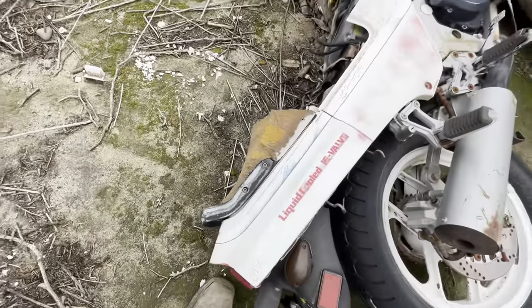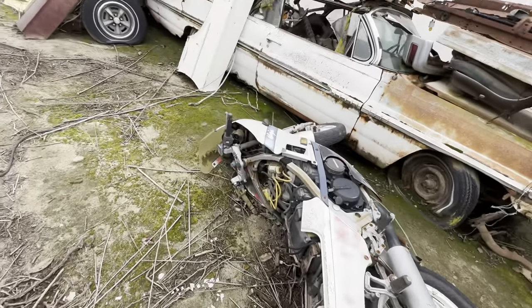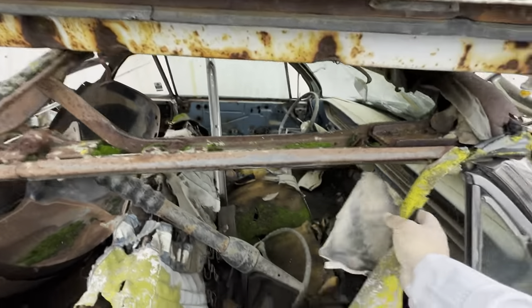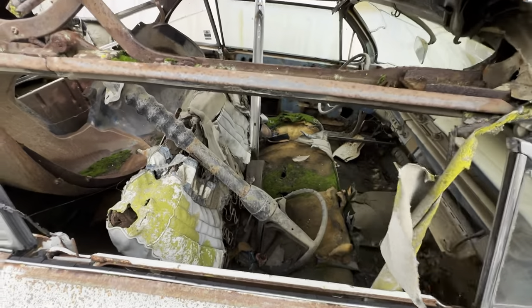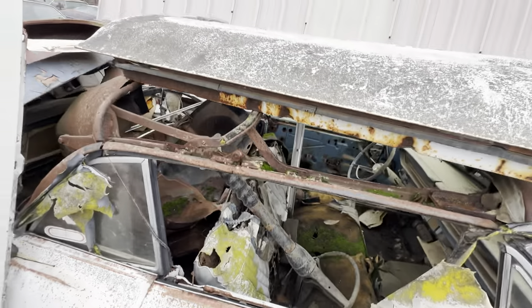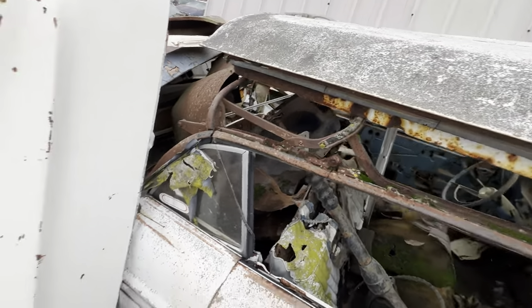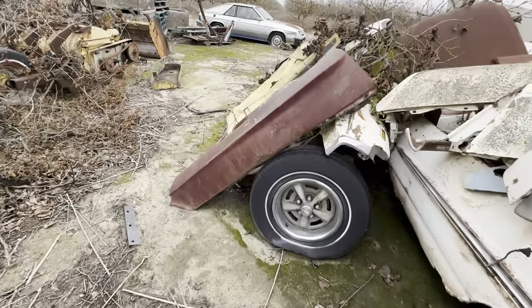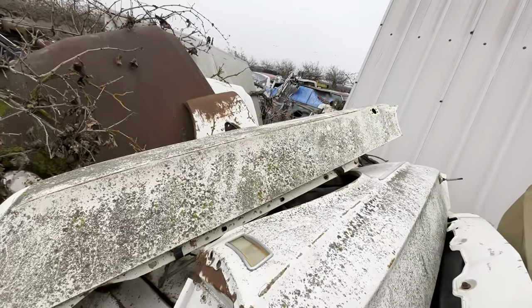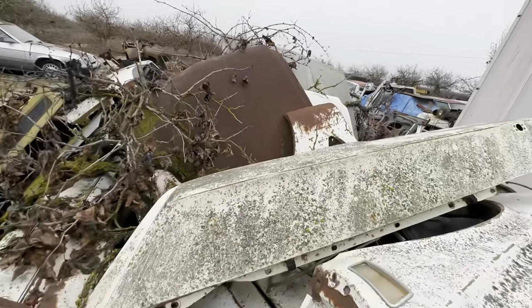Liquid cooled 16 valve. Oh, convertible — used to have a cloth top but it's all deteriorated. It's all gutted on the inside. Doors on top, a bunch of fenders and bumpers and stuff — yeah, that's a Mustang parts over there.